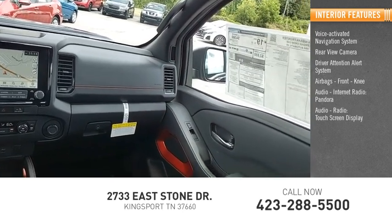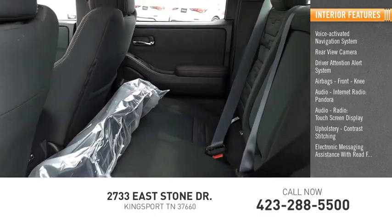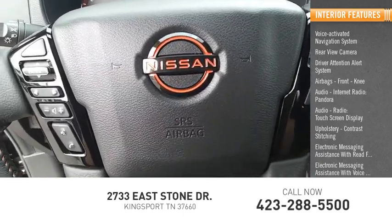Touch screen display, upholstery with contrast stitching, electronic messaging assistance with read function and voice recognition, audio internet radio, and iHeart Radio.